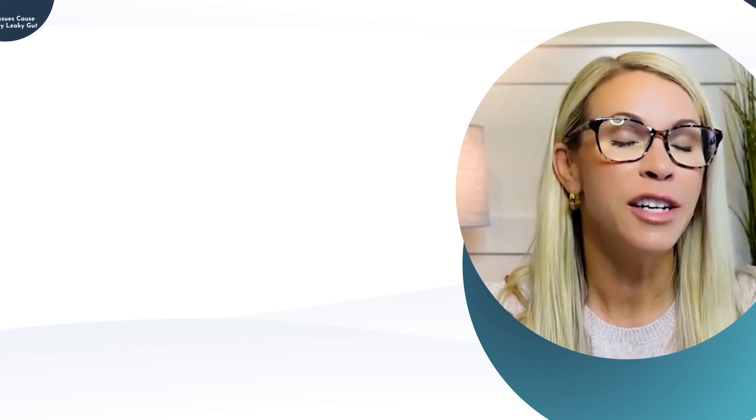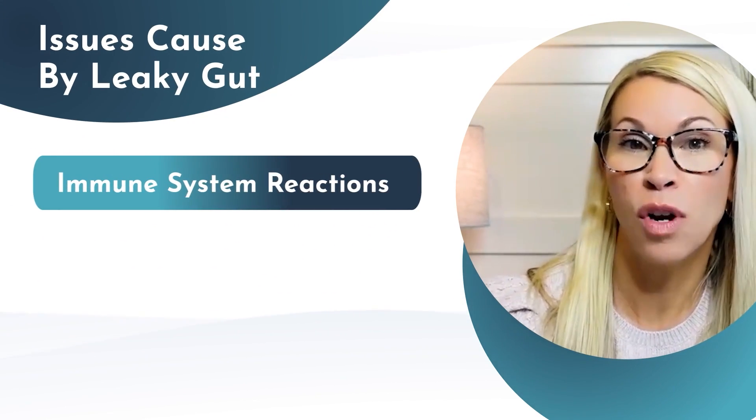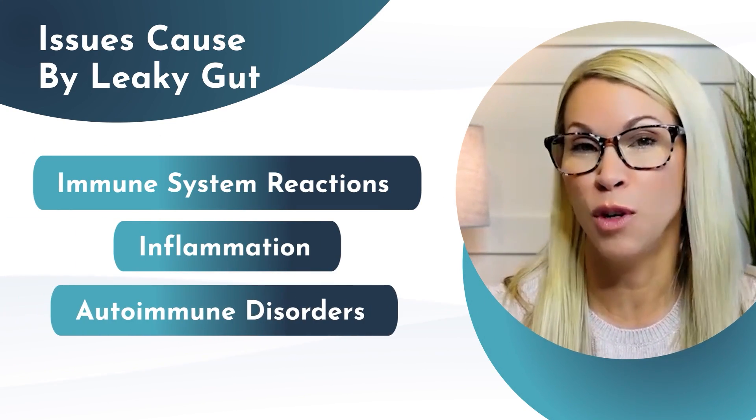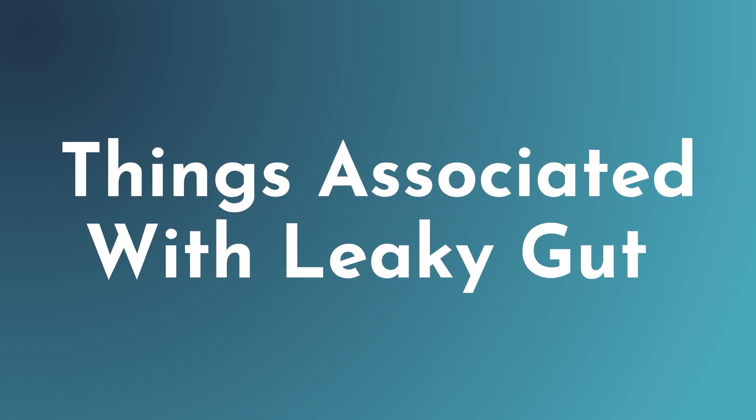This can lead to a host of issues such as immune system reactions to foreign substances, causing inflammation and possible autoimmune disorders. The concept of leaky gut is still a subject undergoing research — its exact cause and effects are not entirely understood, but there are some things we know are associated with it.